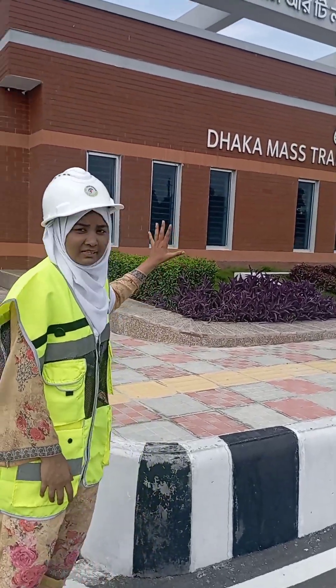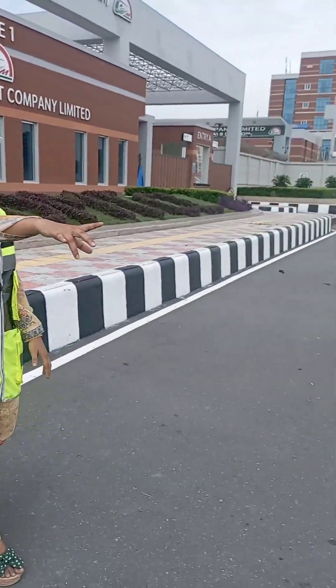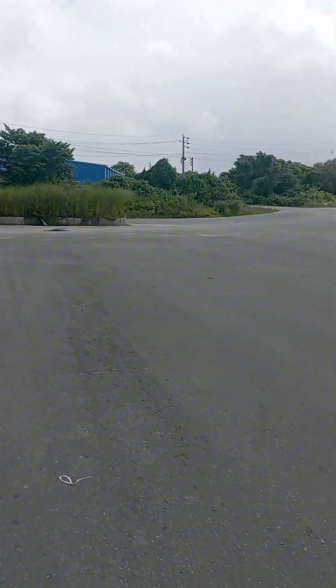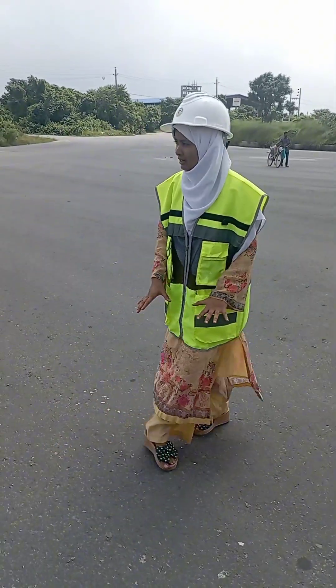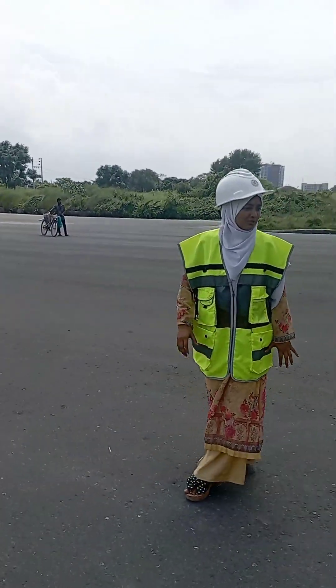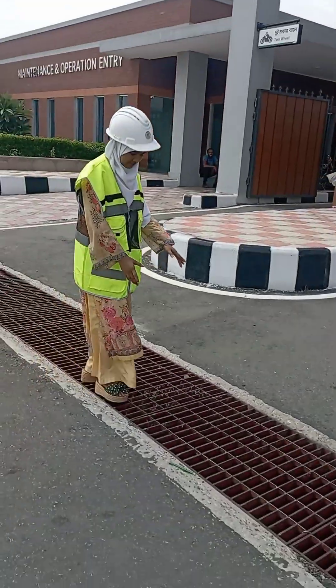I've been working in the material depot area for six years. This is material depot gate number one, and this is a very wide road in front of gate number one. This road has a sub-base surface and sub-base base course.